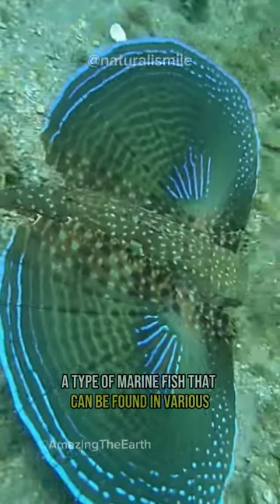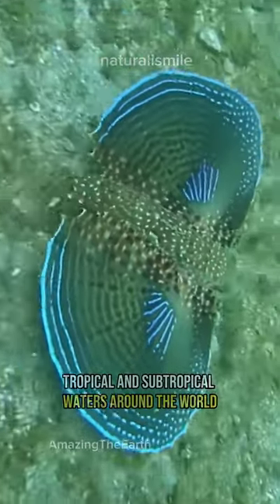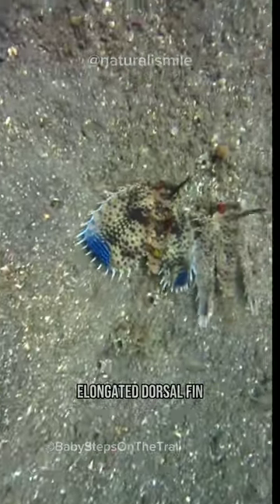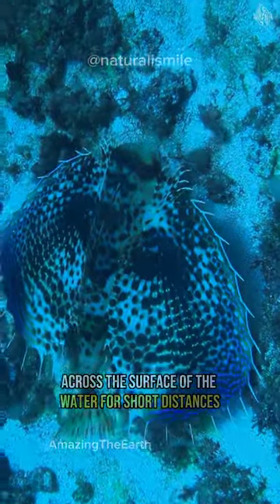This is the flying gurnard, a type of marine fish that can be found in various tropical and subtropical waters around the world. The flying gurnard has a large, elongated dorsal fin, which it uses to fly across the surface of the water for short distances.